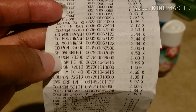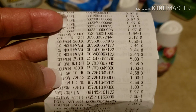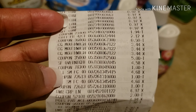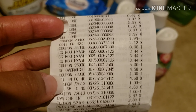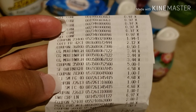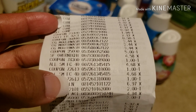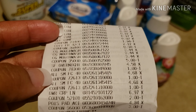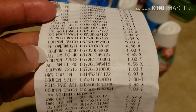I also left one thing out — the Stayfree pads, which was also a good deal. They were $4.58 and I got a dollar back. I used a dollar coupon in store and got $1.50 back, so that was great. Sorry I almost forgot about those!